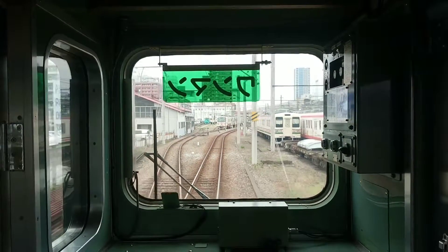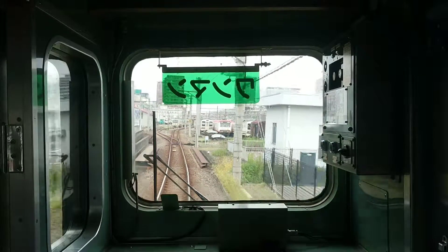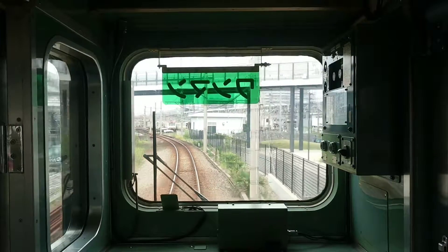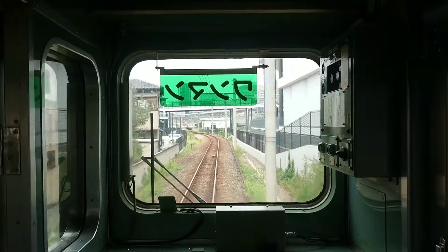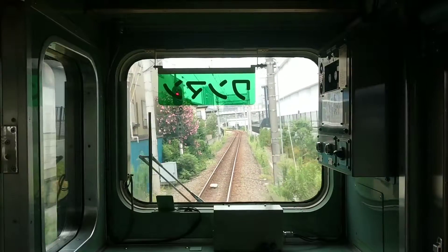This is the local train bound for Shimonita. Next is Nami-saka. Exit on the right side of the front first car. Passengers getting off, please move forward to the car behind the driver's car.